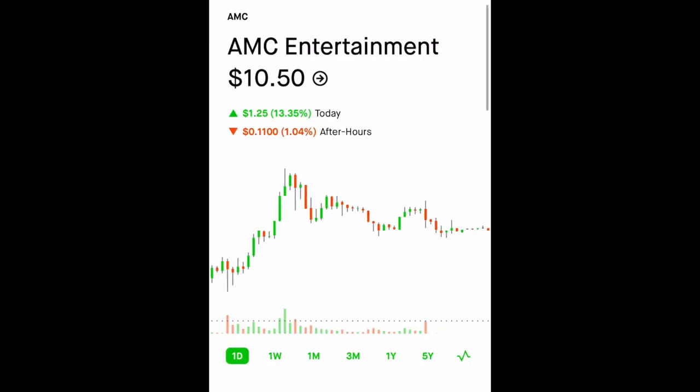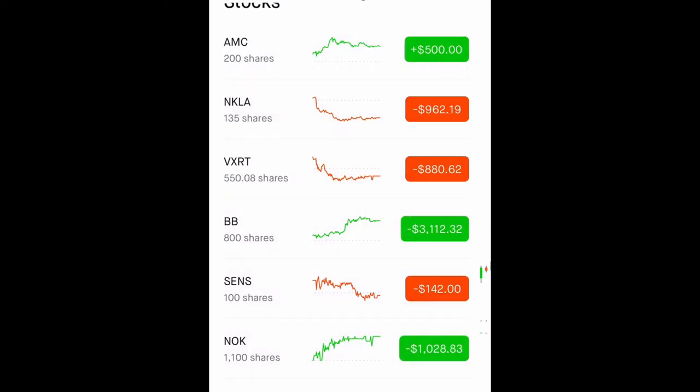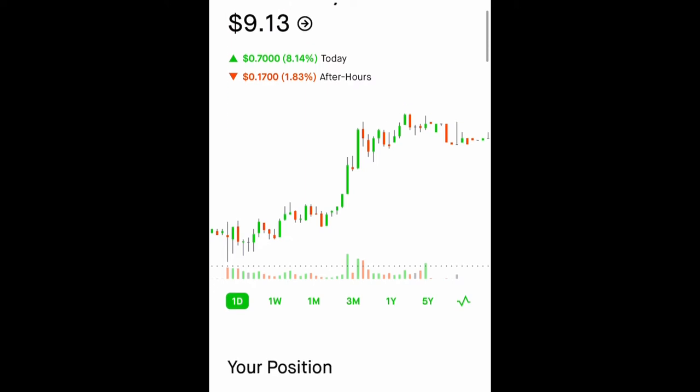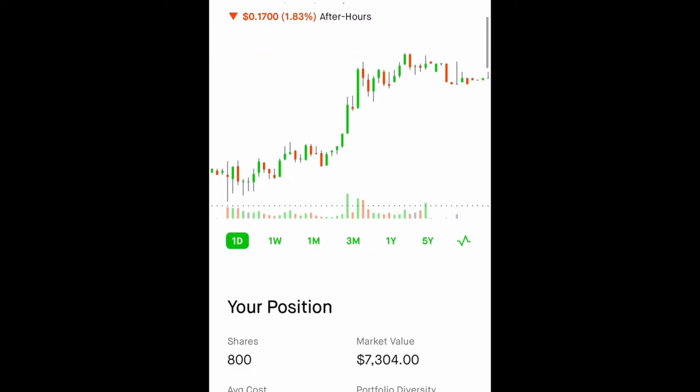We have AMC stock — AMC went up today 13%, because the price was upgraded from neutral to buy with a price target of $13. So there's still plenty of upside to AMC. We have BlackBerry — I'm down quite a bit. I got in when everyone was pumping it up, so now I try to stay away from meme stocks.